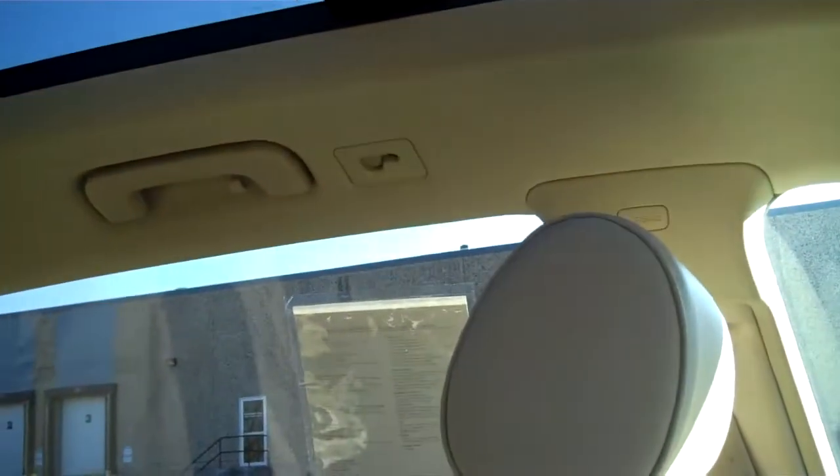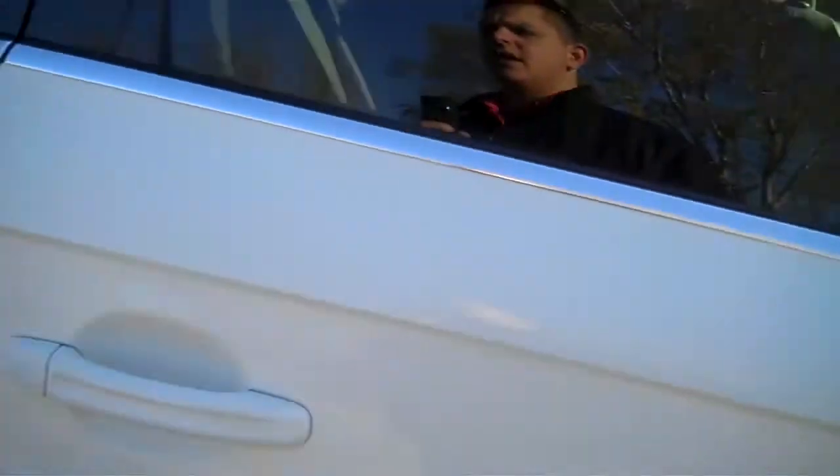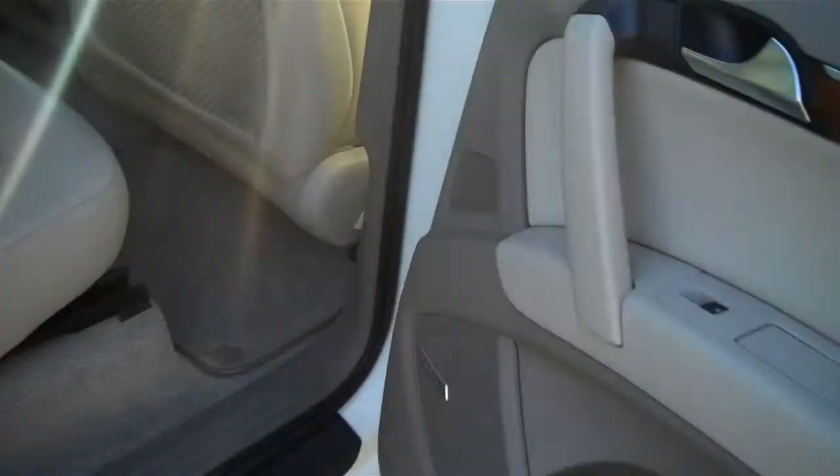Panoramic roof. Dual visors, lighted mirrored visors, assist handles, adjustable seat belts, side airbags, side curtain airbags, privacy glass, 3rd row — 3rd row is folded right now for storage.